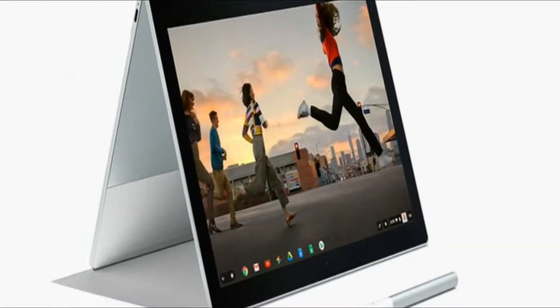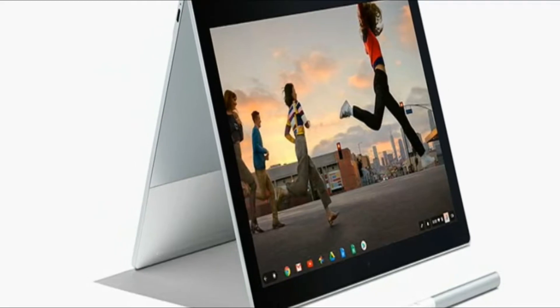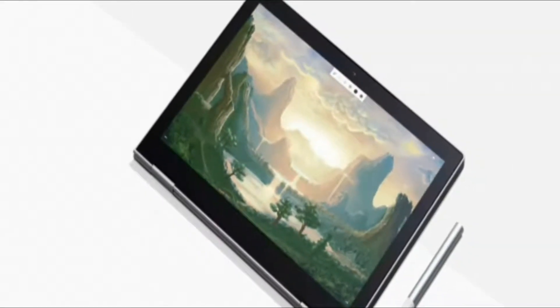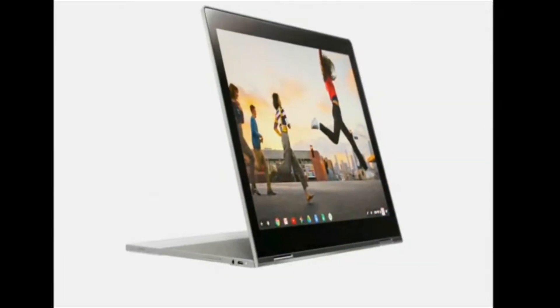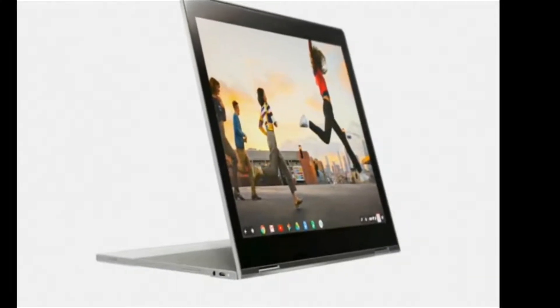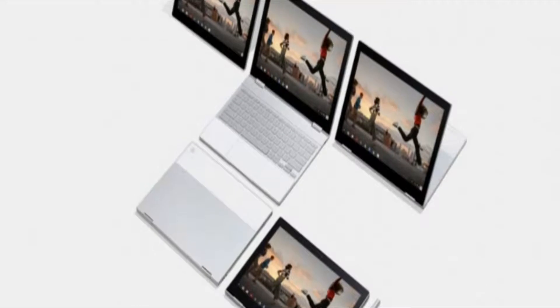Google Pixel Book First Look. Laptops haven't evolved, Matt Volkan of Google said, as he unveiled the Google Pixel Book at a media event in San Francisco on Wednesday. The Chrome OS-powered Google Pixel Book is fast and secure, the executive said. It's also very compact with a 10mm thin body and just 1kg weight.